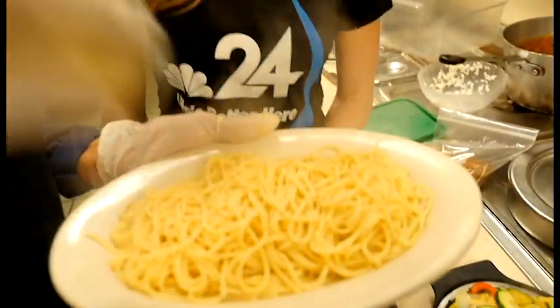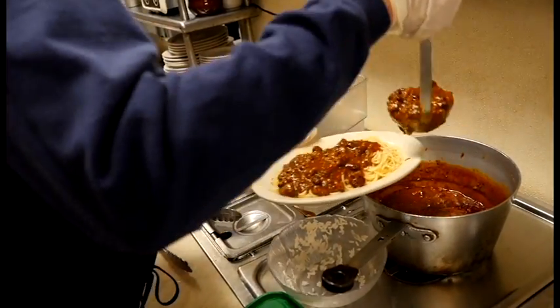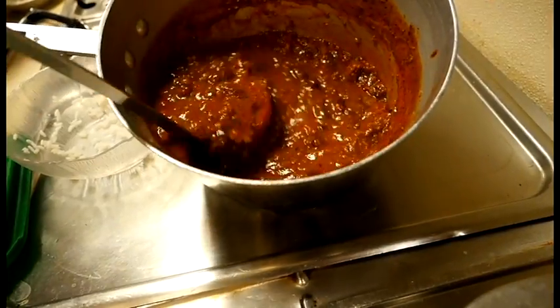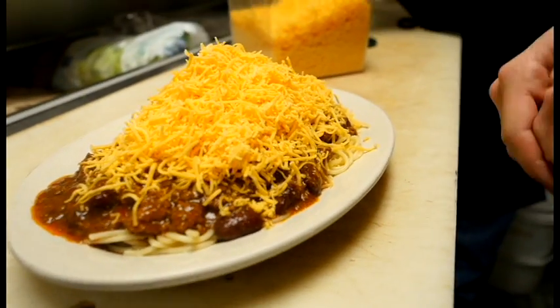Chili mac time. Now that's the small — the large would be a full pounder. The large would come with a full pound of spaghetti. Now this is the finished product right here. Chili, it's got the beef, some beans. That is not a normal serving of cheese.